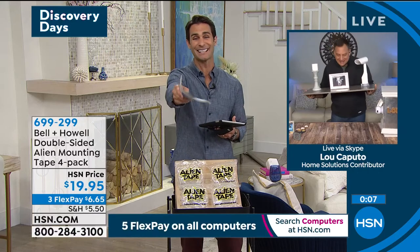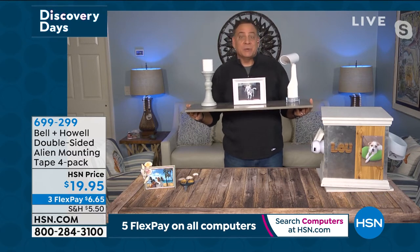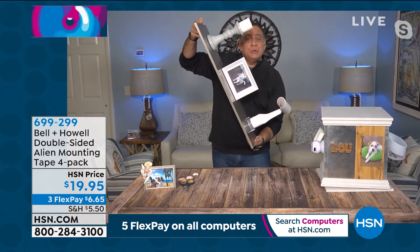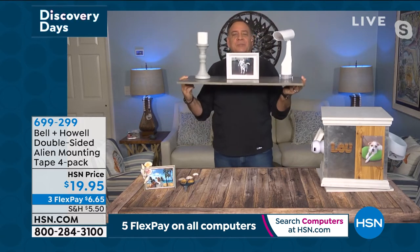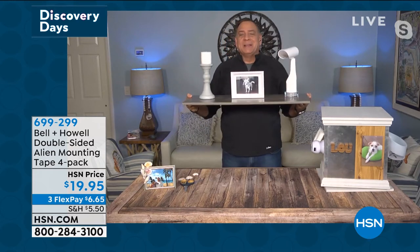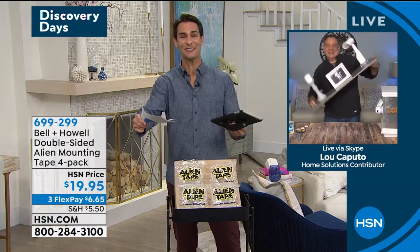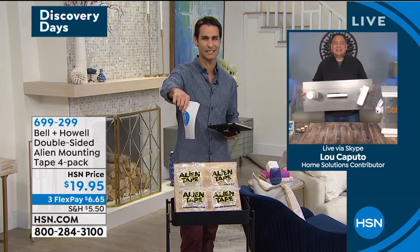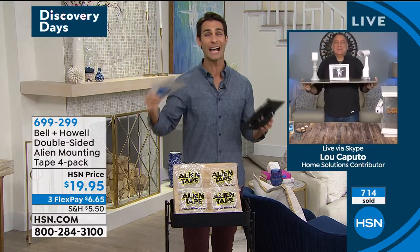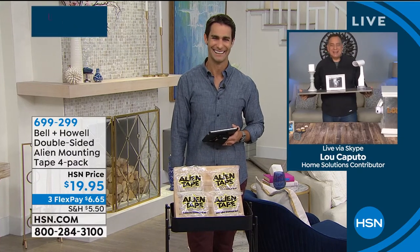It's $19.95 — we can stand here and come up with all these ideas, but once you get it home you'll figure it out. Congratulations to the over 700 who already picked it up — you are going to love it. Lou, thank you so much for being here with me this morning. Item number 699-299, that is the Bell and Howell alien mounting tape, four rolls. Also, I told you I'd tell you what the alien tape was sitting on — this is from Origami, wildly popular here at HSN and one of the best-reviewed brands we have. This is their three-tier foldable rolling cart. Easy assembly, pops into place. Great size — not too big and bulky, rolls from room to room on swivel caster wheels. Colors available: bronze, white, black, red, and platinum — fits into whatever your kitchen, crafting room, or bathroom decor is.